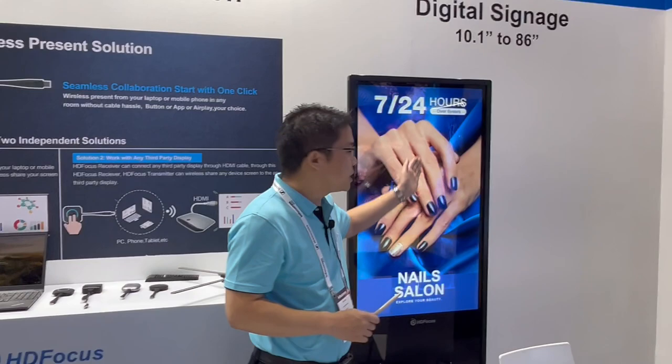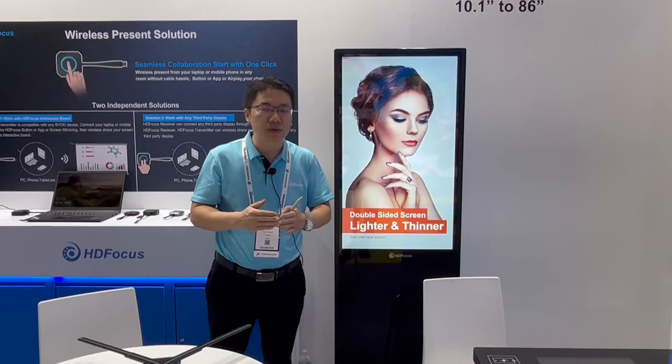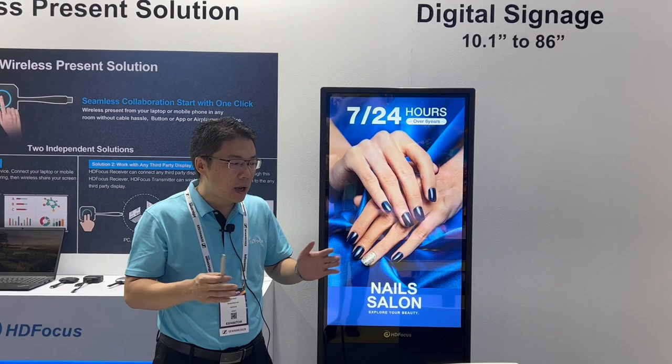Our third solution is the digital signage solution. This is our digital signage — we have floor standing and also wall-mounted types. The size range goes from 10.1 inch to 85 inch, so we have a very rich size range.